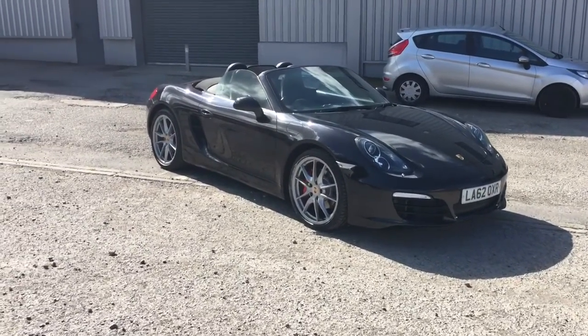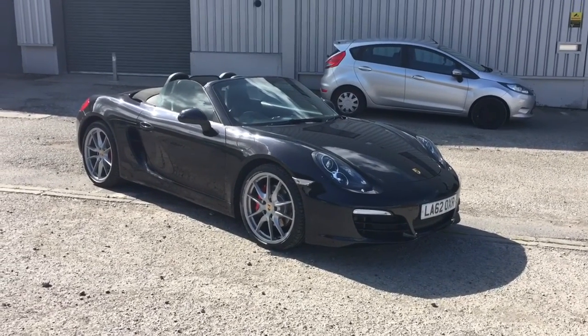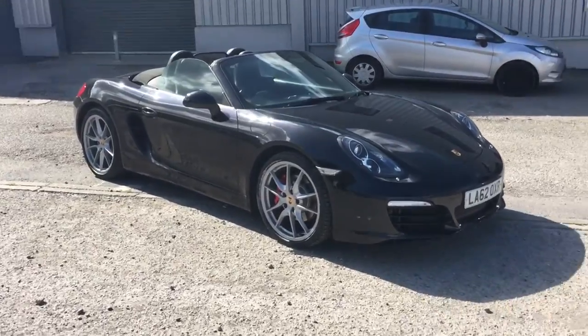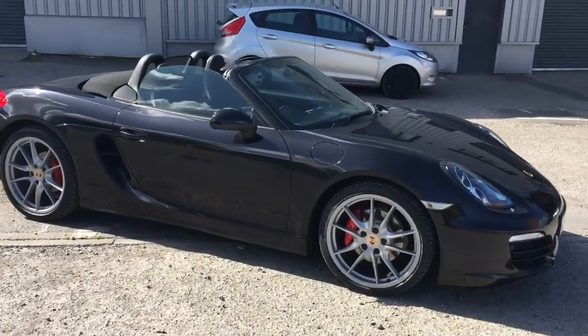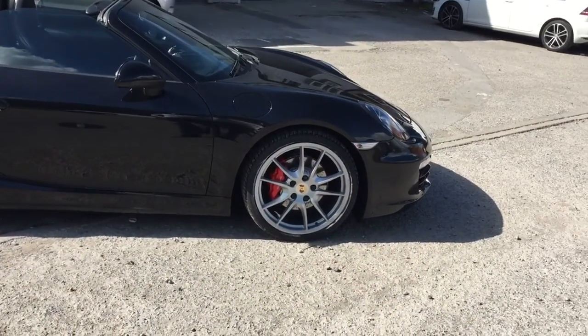Hi Ed, this is the 3.4 Boxster S — the black one I've been telling you about — a 62 plate, done at 26,000 miles. It looks absolutely stunning, and it's quite hard to pick between the two cars really. It's also naturally aspirated. As you said, you've driven the 911, so you've got a rough idea of what the car's like.